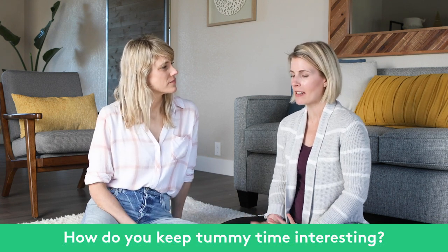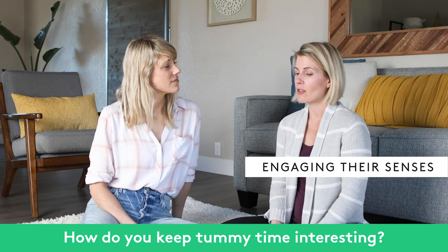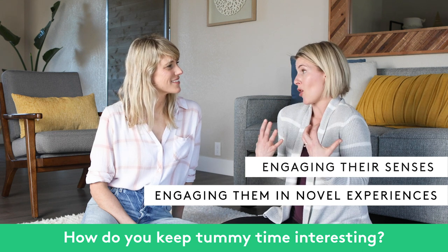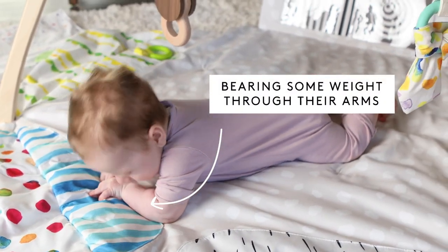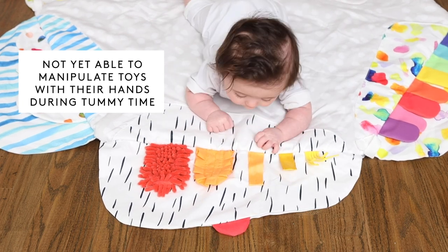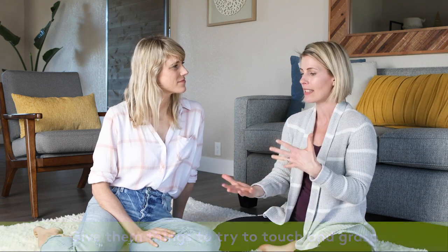I always like to think about tummy time in terms of engaging their senses and also engaging them in novel experiences. At this point in tummy time they are getting stronger and able to lift and hold their head up, bearing some weight through their arms, but they're not yet usually able to really grasp and manipulate toys. So we can think about giving them things to touch — things under their hands in particular to touch and grasp.